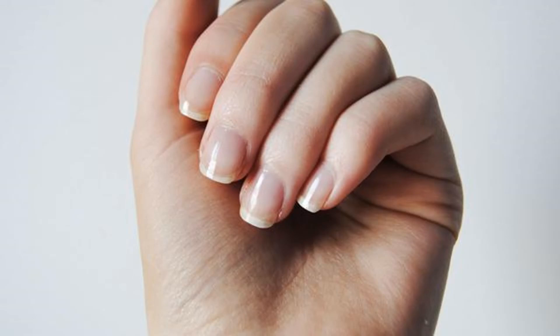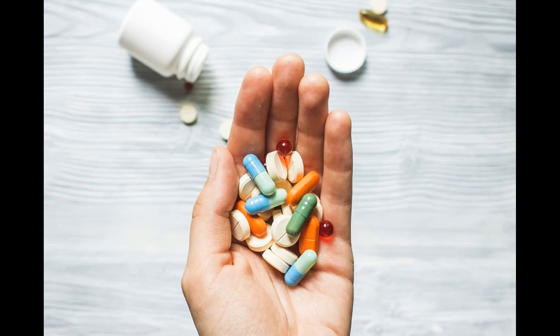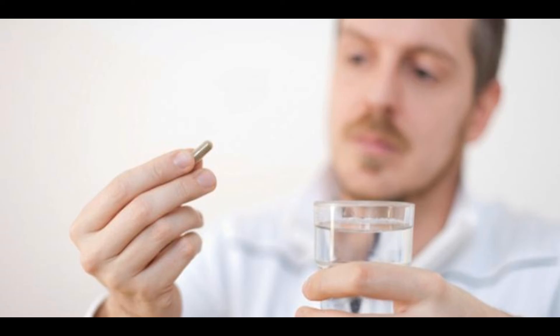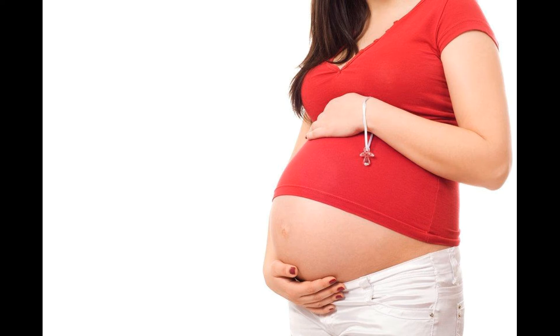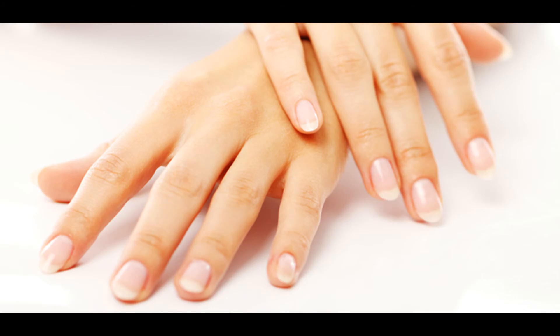Taking medicines: there are medicines that have dark pigmentation of the nails as one of their side effects. This happens after several days of taking the medication.